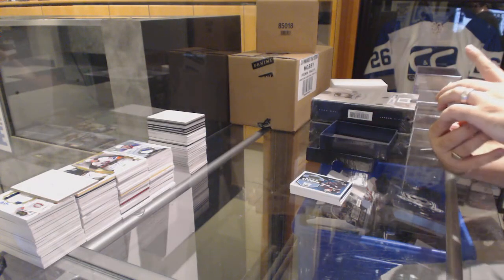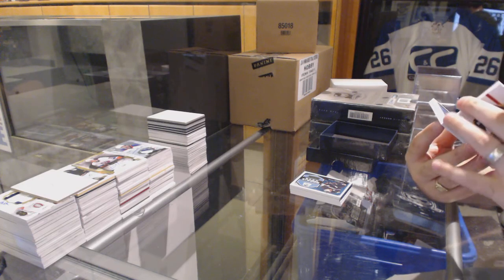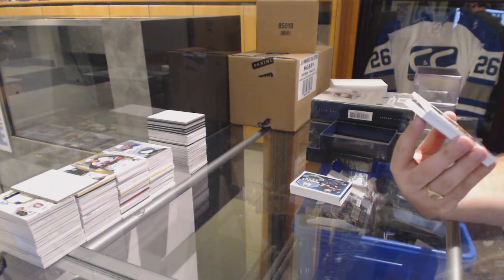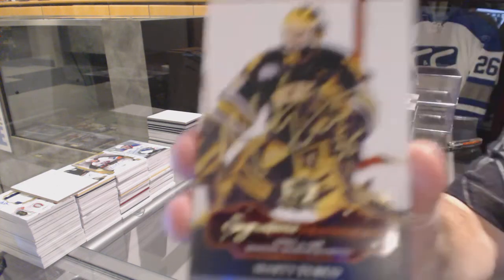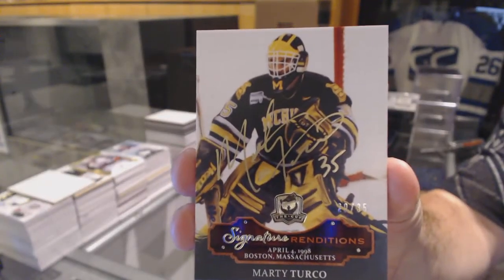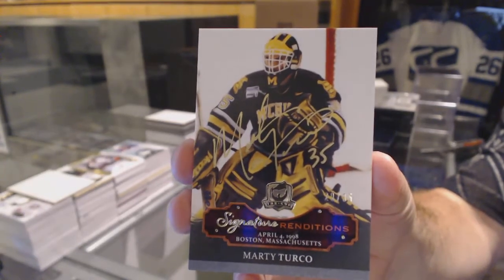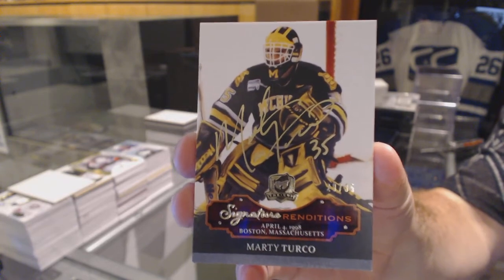That's a really funny photo they used there — that's so cool. For the Dallas Stars, number 25, signature renditions, Marty Turco.